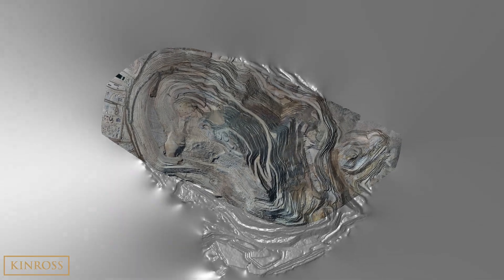Kinross has recently begun work on an underground exploration project at our Round Mountain Mine, located in Nevada. This short animation will provide a high-level summary and visualization of the Phase X underground project.